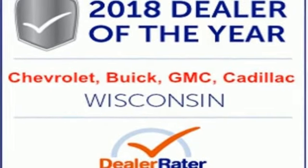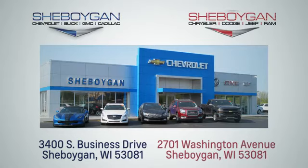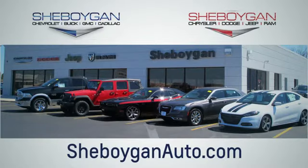Experience it for yourself today. Choose Sheboygan Auto. We're conveniently located at 3400 South Business Drive, or at 2701 Washington Avenue in Sheboygan, Wisconsin. Sheboyganautos.com